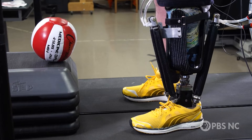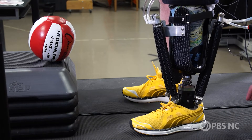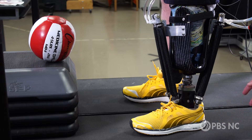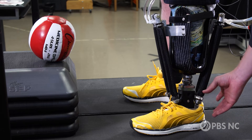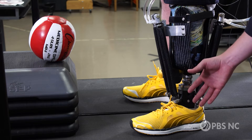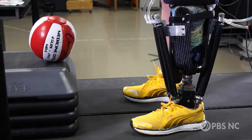With a normal prosthesis, the user wouldn't have the flexibility that this ankle does — instead, the heel would actually come up off the ground. But by having the flexibility and the control, the user applies his own effort and has the flexibility to squat down as far as he wants.